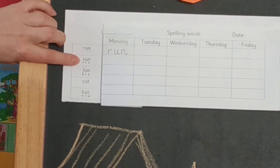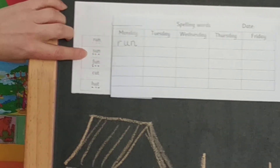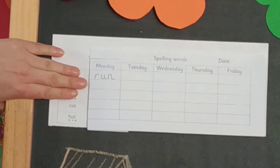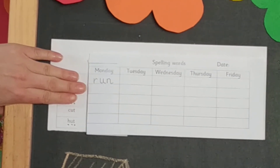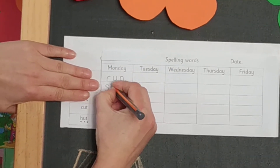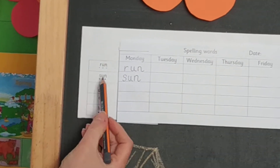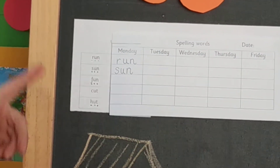Now we can move on to the next word, which is s-u-n. Sun. The word is sun. We can cover it and then think about it. Sun has three sounds: s-u-n. So that's what we write. Sun. Now it's time to do the checking — sun matches sun. All right, we can move on.